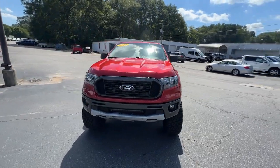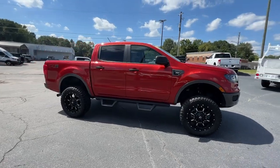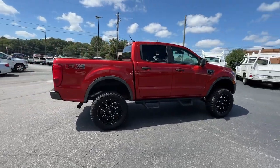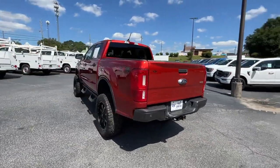Hop into the 2019 Ford Ranger. This vehicle is an outstanding buy with fewer than 70,000 miles on the odometer. Here's a Ford Ranger, the midsize pickup that's both smart and tough.